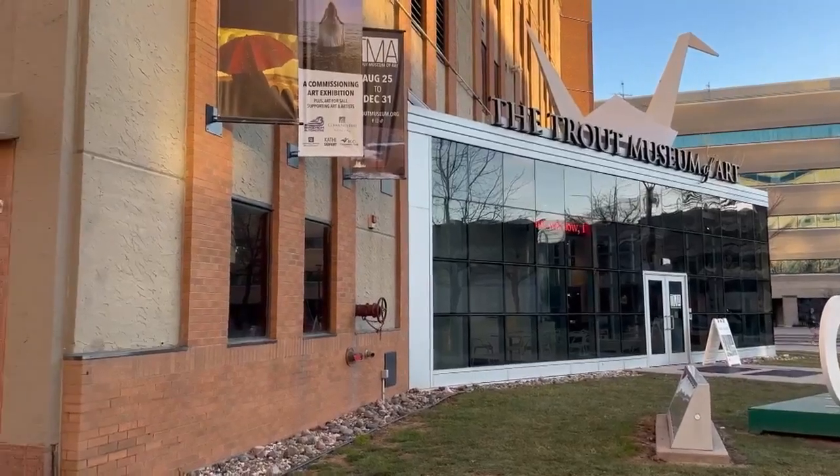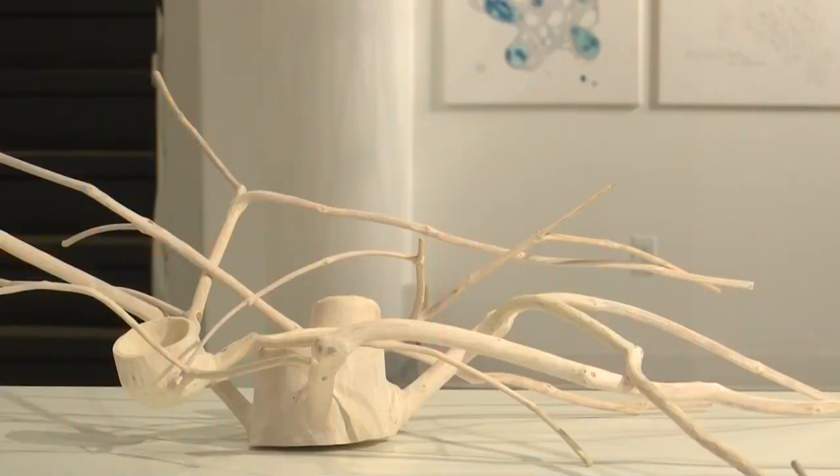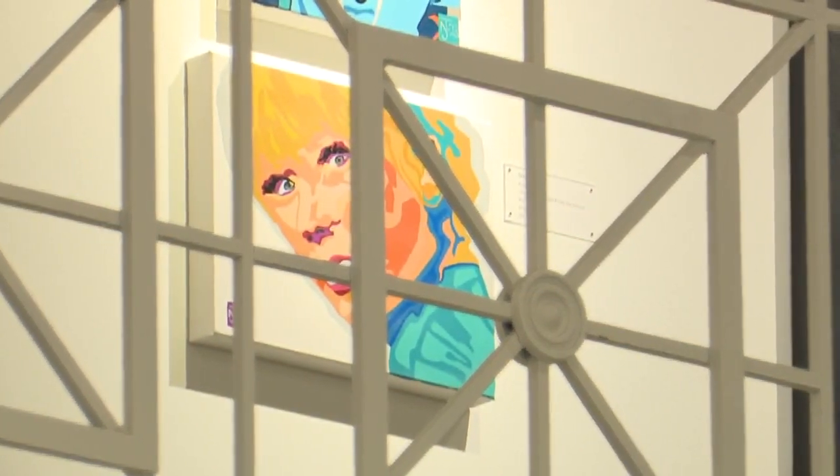We're seeing sort of a renaissance in downtown Appleton with all these new projects and things happening. That's Trout Museum director Christina Turner. She said this partnership worked for them because they want to move to a space designed specifically for them.